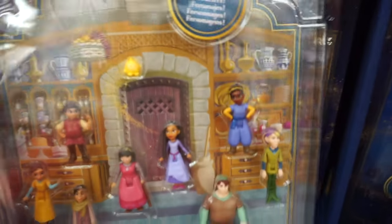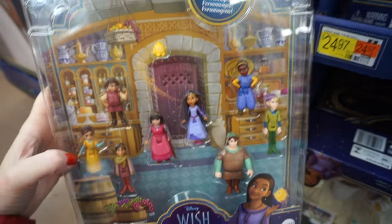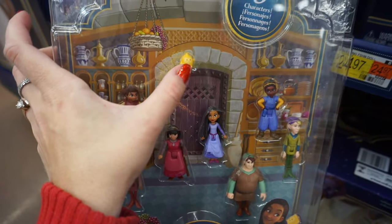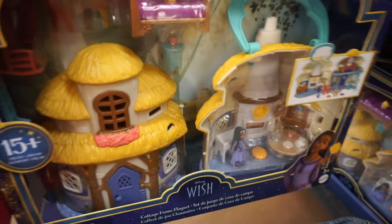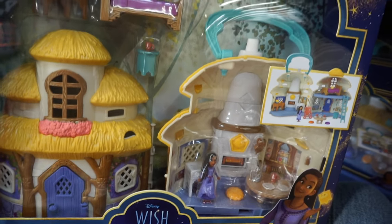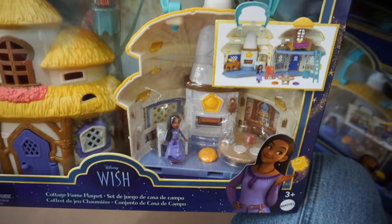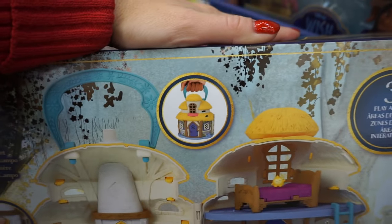They also have these nine character play sets — well, I wouldn't call it a play set, it's just the characters, the people who live in Rosas, and here's the magic star. Here's the carry-on play set — I call it carry-on because there is a little handle and you can carry this play set with you. It's called the Cottage Home Play Set and it comes with Asha and lots of furniture pieces. This is what it looks like on the back, and this is how you carry it.